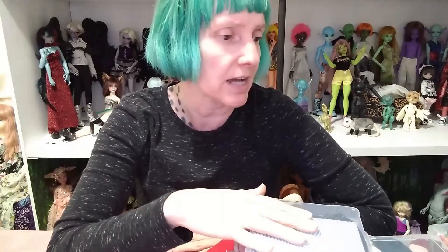We're back with more decluttering. I'm continuing in my dresser that's in my closet, going through SD clothing right now. Some of these are clothes I've made for my smart dolls, and some are random SD size one-third scale clothing I've purchased over the years. We're going to go through all of those in this video.